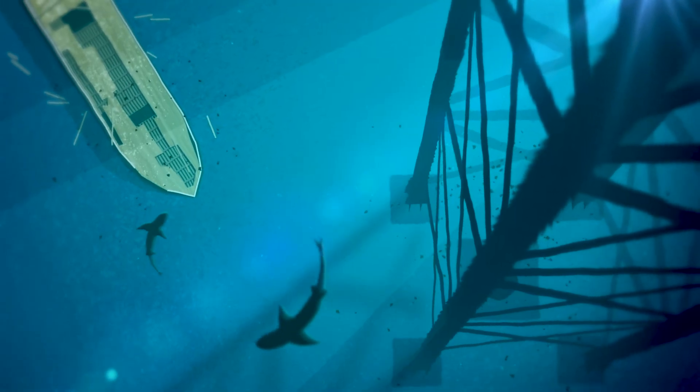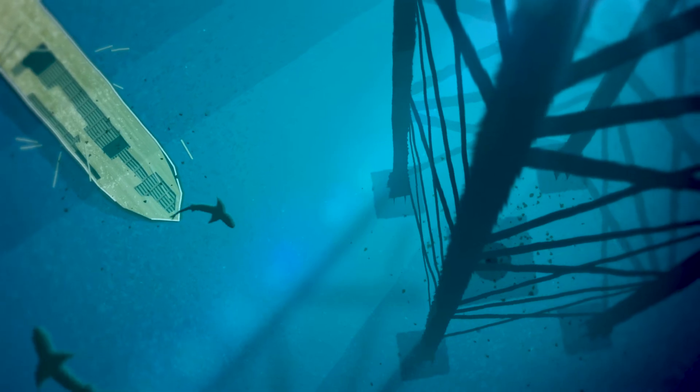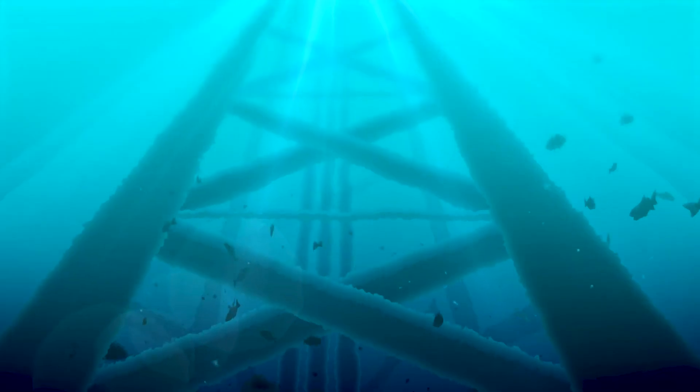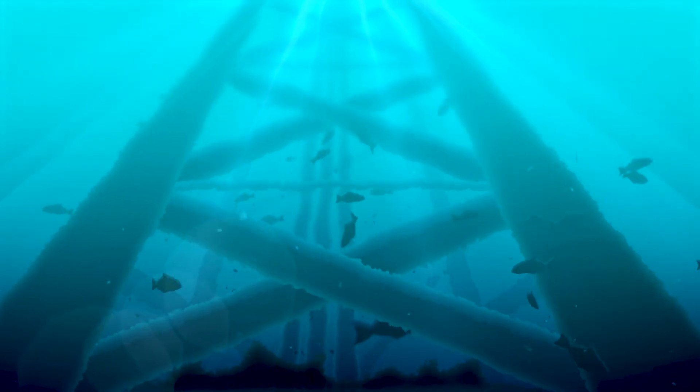Although unintended, sunken ships and oil platforms often become vibrant habitats for sea creatures to survive. Where once there was only mud and emptiness, a thriving ecosystem takes hold.